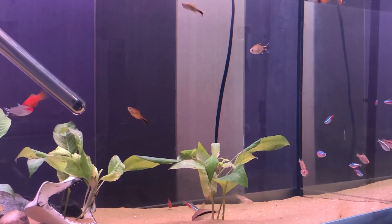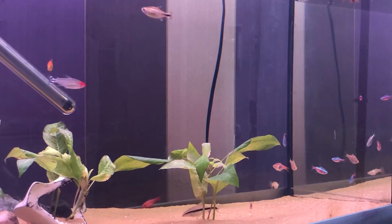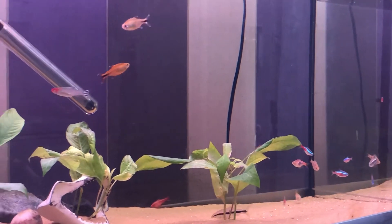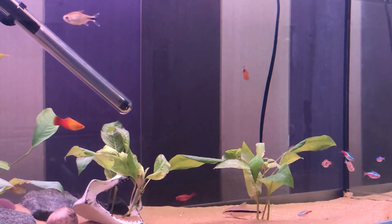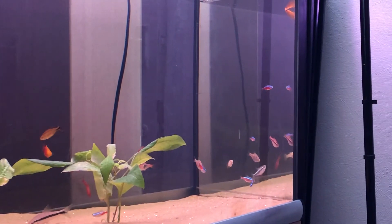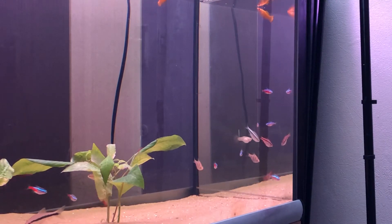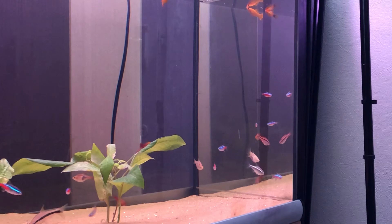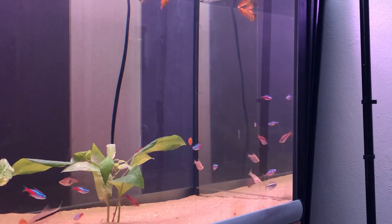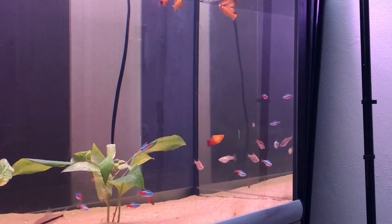If it was a male, it would have been filled with a certain color. There's the yellow at the back. There is also an odessa barb right in the corner with the black stripes.